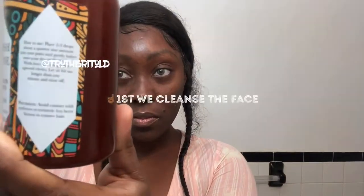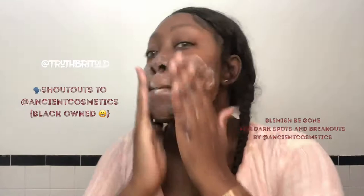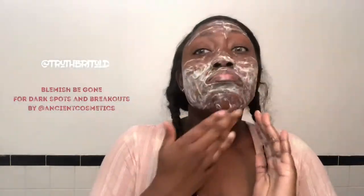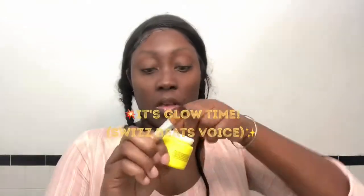Up next we have Ancient Cosmetics, another all-natural skincare line that is Black-owned. I am not yet sponsored by Ancient Cosmetics either, but why not throw it out there and hopefully they pick it up, right? Stay tuned. This smell is giving lemony turmeric. Not bad though.